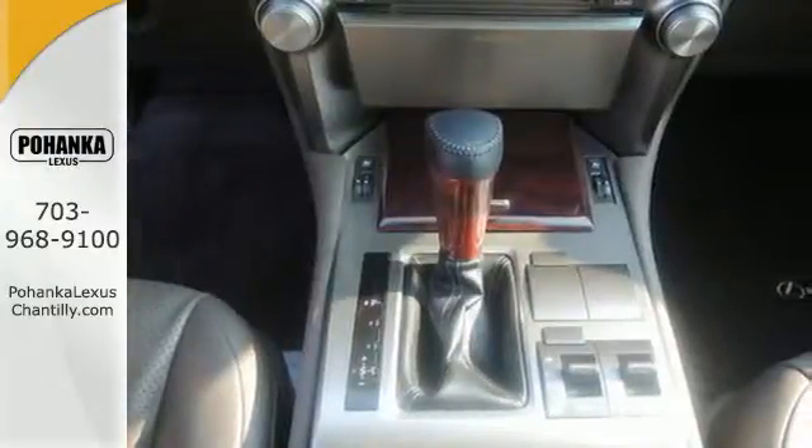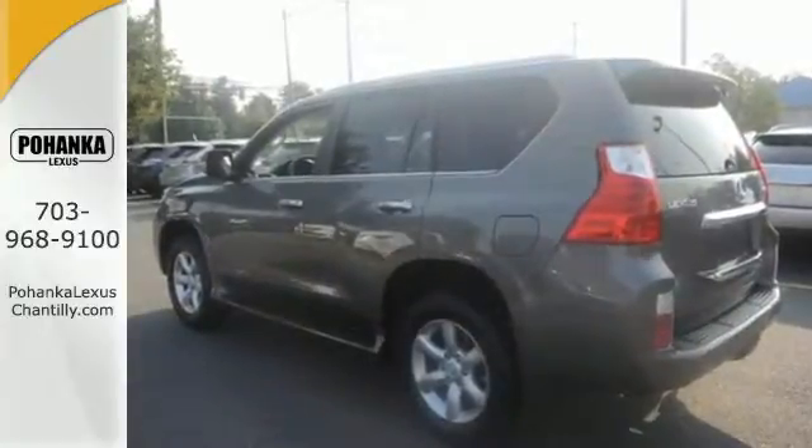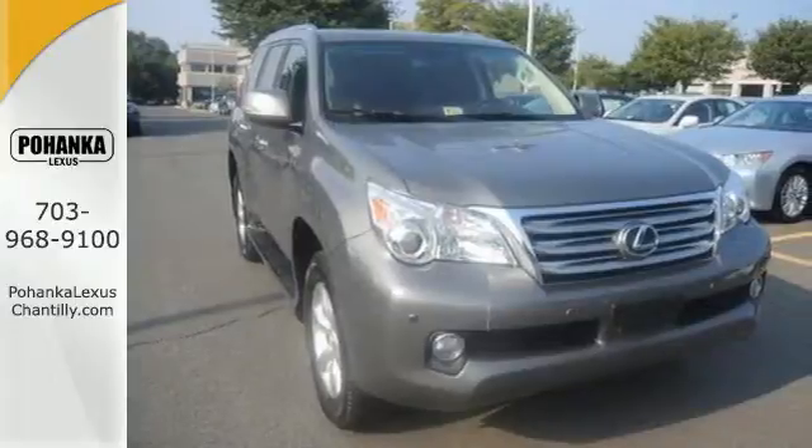The spectacular GX460 offers magnificent performance both on and off the road, and the number one name in customer satisfaction, Lexus.